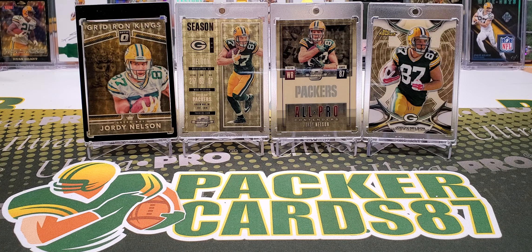Next one is a Donald Driver National Treasures NFL Shield Auto. Double D is notorious for going off the sticker on the autograph — where he swipes, it goes off the sticker. Not that big of a deal, to me at least. NT Game Worn Shield, man — so cool. That's a beautiful card.